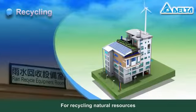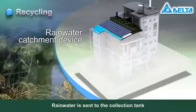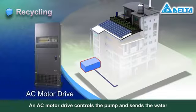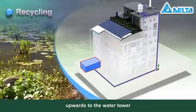For recycling natural resources, Delta offers monitoring systems for rainwater catchment. Rainwater is sent to the collection tank through a rainwater catchment reservoir. An AC motor drive controls the pump and sends the water upwards to the water tower.